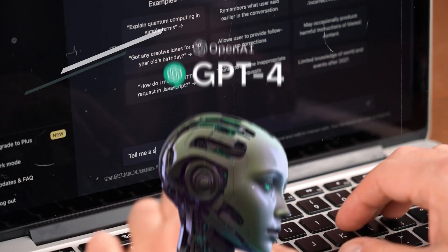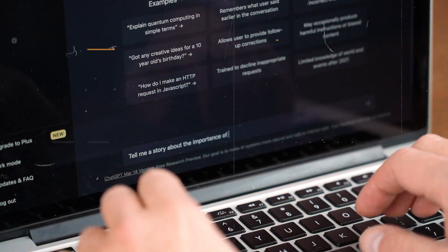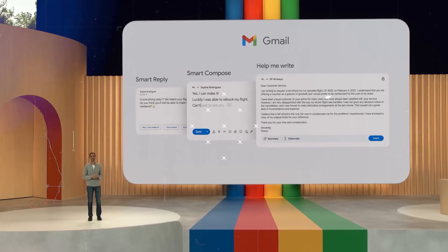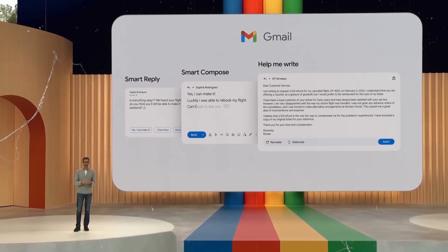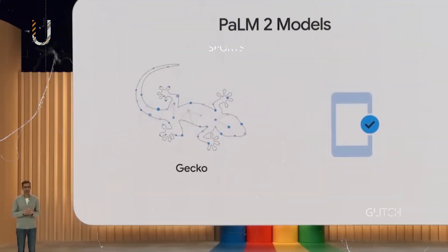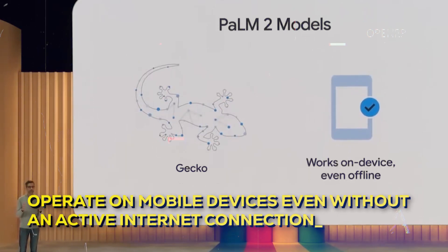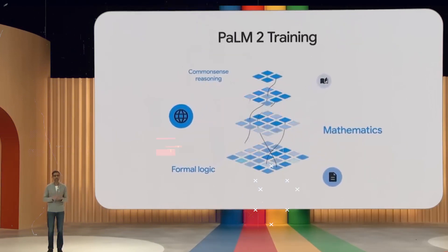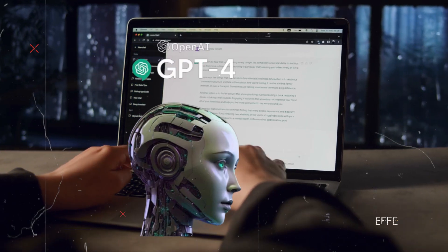Despite its considerable merits, GPT-4 maintains its strong standing as a robust language model and outperforms Palm 2 in various comparative assessments. However, Palm 2 boasts a distinct advantage thanks to its array of smaller models. Among these, the lightweight Gecko stands out — what sets it apart is its ability to operate on mobile devices even without an active internet connection. This unique capability enables Palm 2 to support a diverse range of products and devices that might otherwise struggle when utilizing GPT-4.